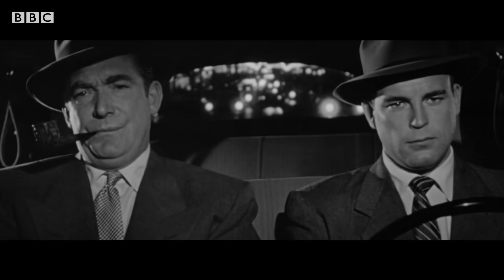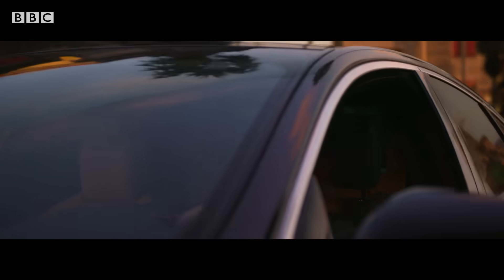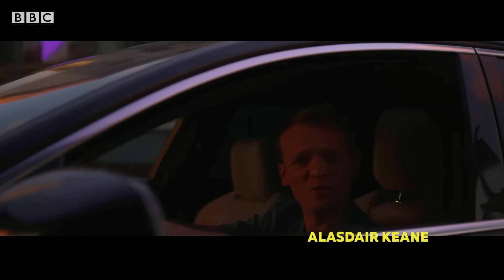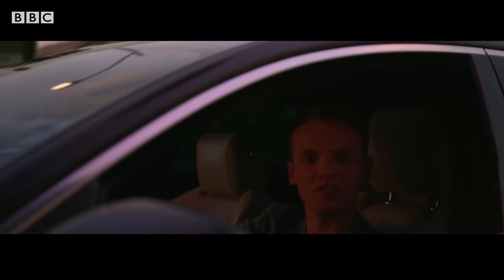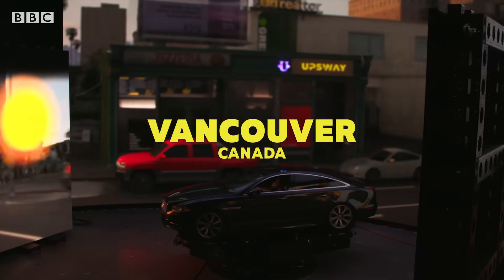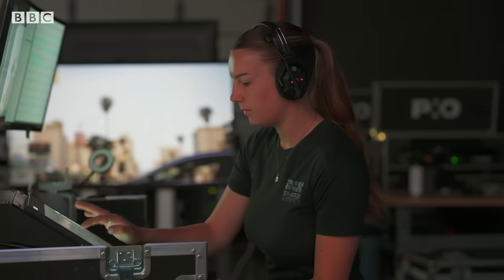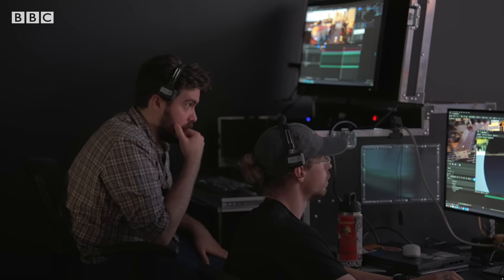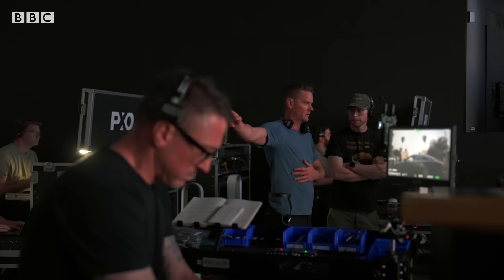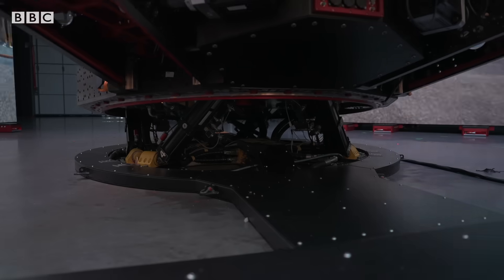Are you ever watching a movie with a driving scene in it, thinking that doesn't look very convincing? Well, this film studio wants to change that. We're behind the scenes at Pixelmondo, the visual effects studio behind Star Trek and House of the Dragon. They are experts in virtual production, and they've just deployed the latest tech to make what's on our screens even more realistic.